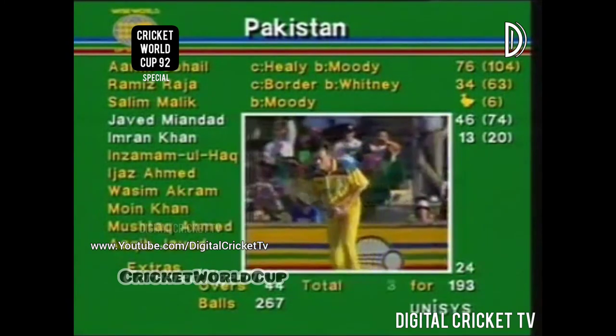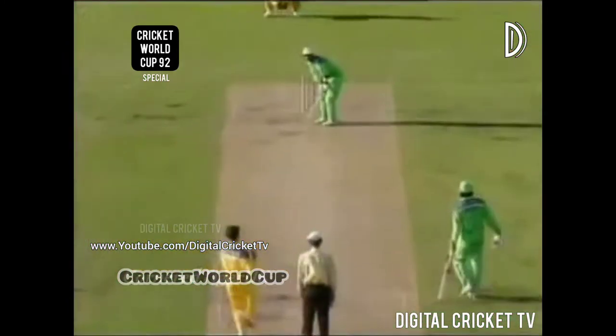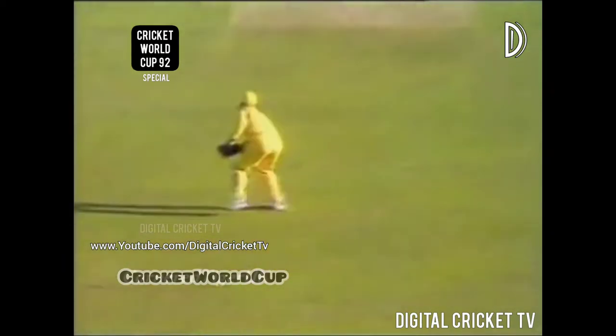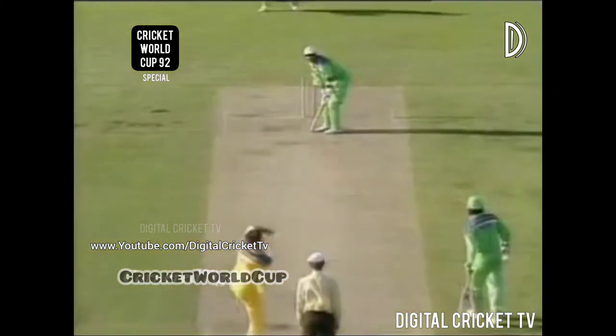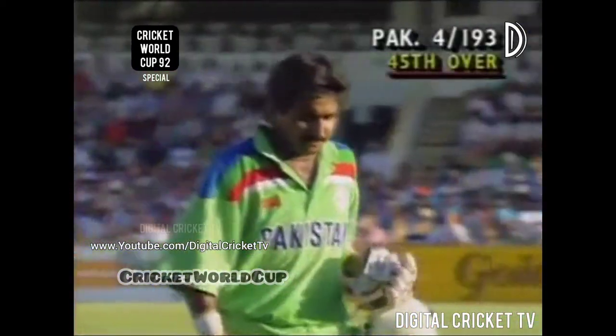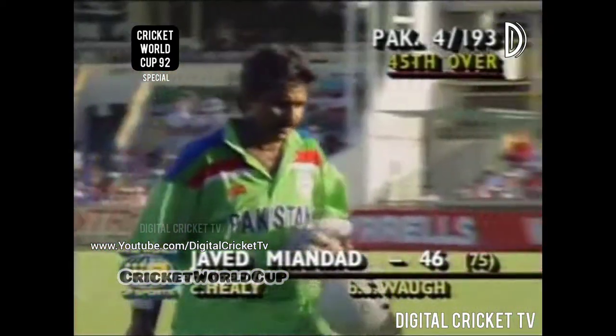Three for 193. It's Steve Waugh to bowl to Javed Miandad — and that is very well bowled by Steve Waugh, a quicker delivery. Javed Miandad was looking for the stroke down towards third man. Healy has done the job. A bit of extra pace from Steve Waugh — Miandad had given himself room, just a thin top edge there. Ian Healy completes the catch. Miandad not a happy man, knowing he was going to be responsible for most of the rest of Pakistan's innings.